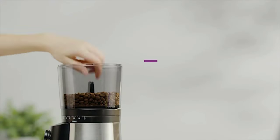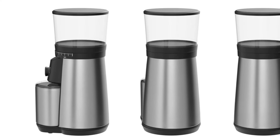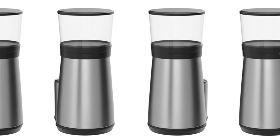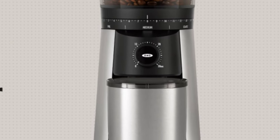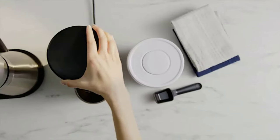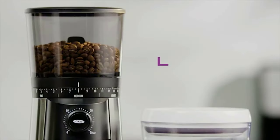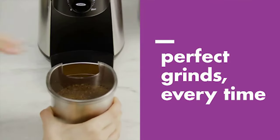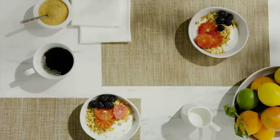Stainless steel conical burrs create uniform grounds for optimal flavor. It offers 15 grind size settings plus additional micro settings, from fine for espresso to coarse for French press and cold brew. One-touch start remembers your last setting — just push to grind. The large-capacity hopper holds up to three-quarters pound (12 ounces) of coffee beans. A UV-blocking tint shields beans from UV rays, a mess-free hopper with trapdoor keeps beans contained when removed, and a powerful DC motor preserves flavor and won't overheat beans.